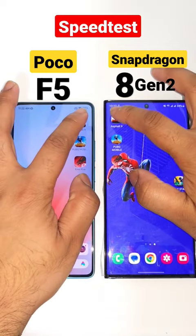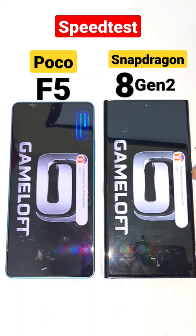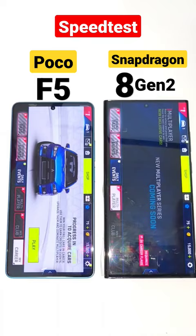Hi friends, this is a quick speed test comparison between the POCO F5 device versus the Snapdragon 8 Gen 2 processor from the Samsung Galaxy S23 Ultra. So this is the S23 Ultra and this is the POCO F5 device.